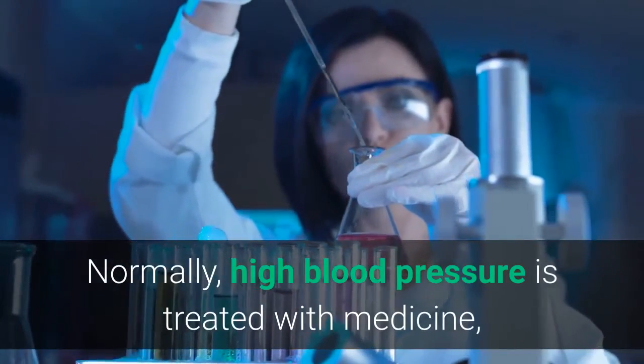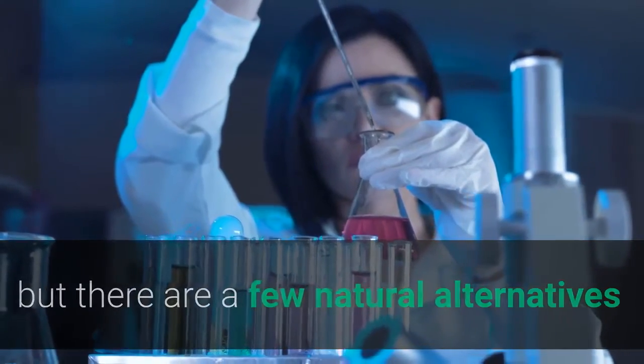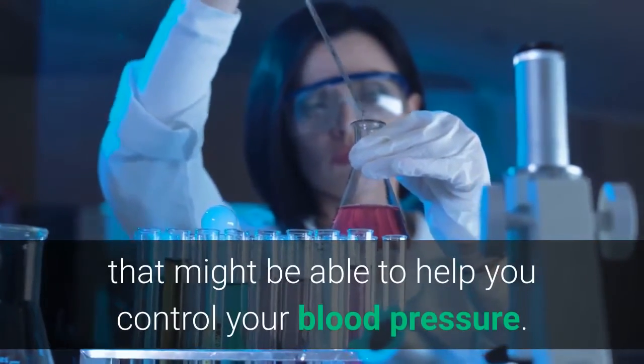Normally, high blood pressure is treated with medicine, but there are a few natural alternatives that might be able to help you control your blood pressure.